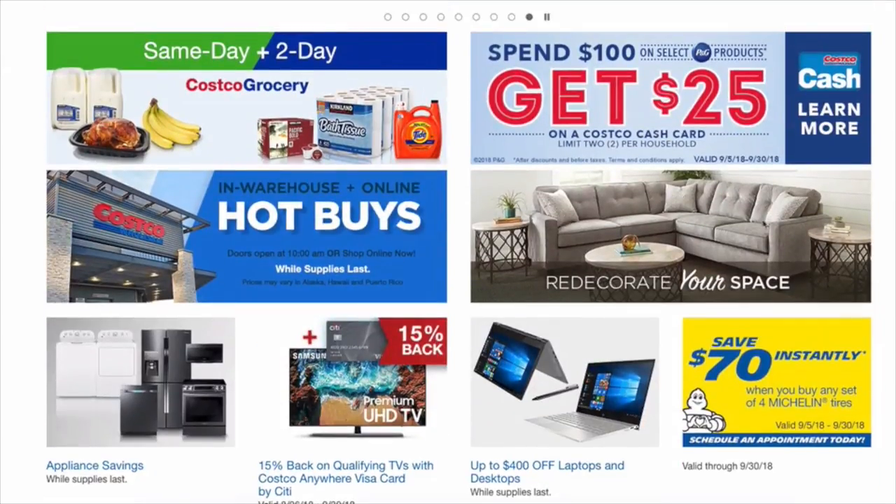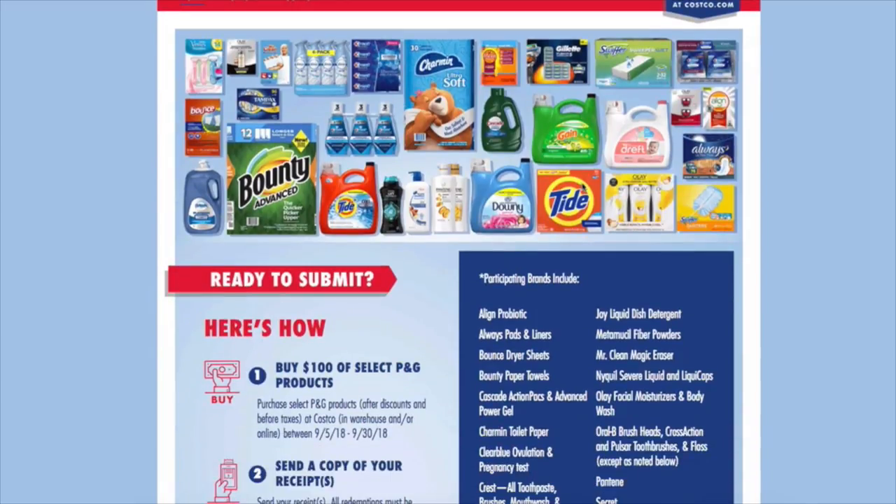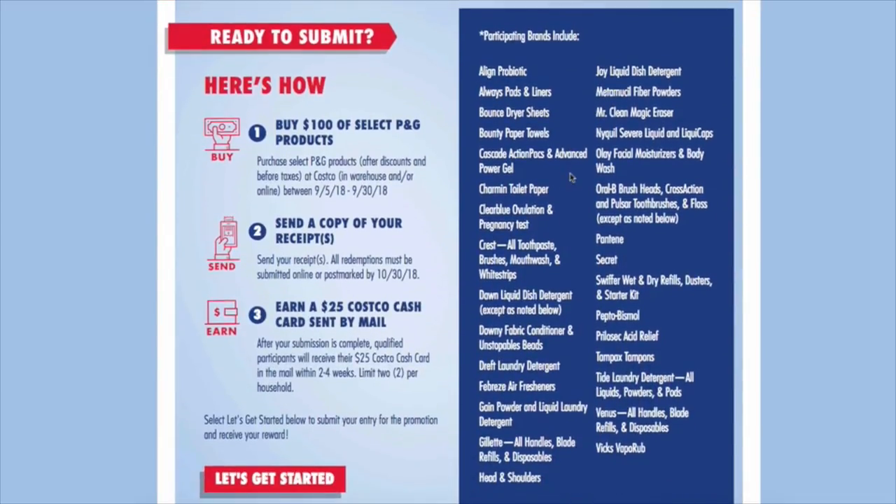As I'm scrolling down here, I do see this spend $100, get $25 deal, which is a really good deal. It looks like it is on Procter & Gamble products, which is great. So I see Febreze, Bounty, Tide, Pantene, Charmin, Swiffer — they have a lot of great brands.